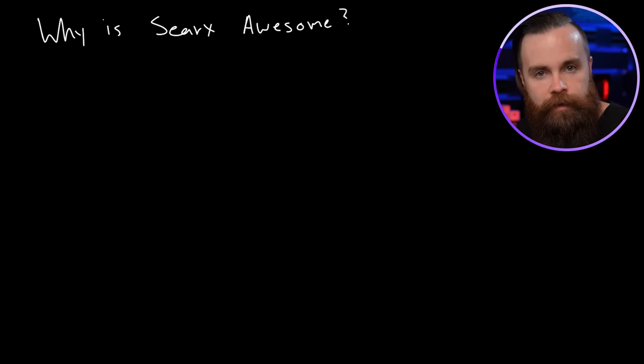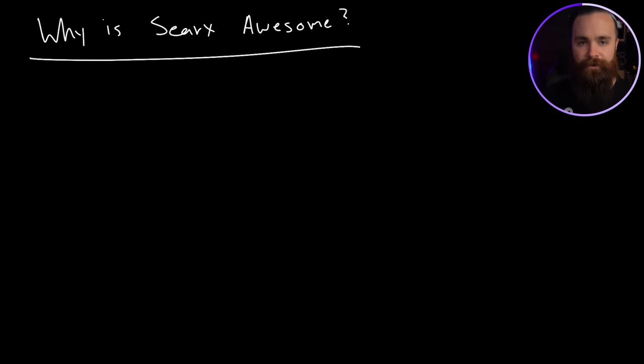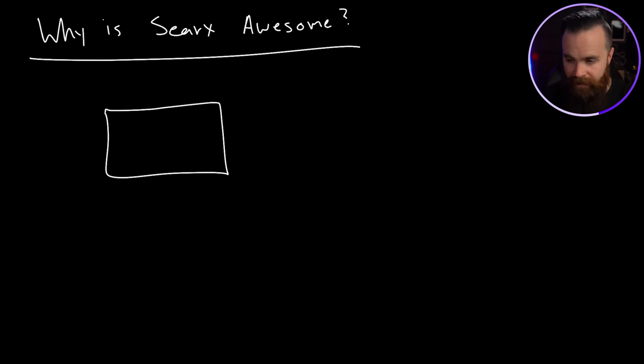I've got to fill the time in this video with something, so let me explain how SearX works. You want to know how your privacy is being protected. Whenever you search for anything — for example, coffee — SearX is a meta search engine. When you search for coffee, it goes: 'Hey Google, what you got? Hey Bing, what you got? Hey DuckDuckGo, what you got?'